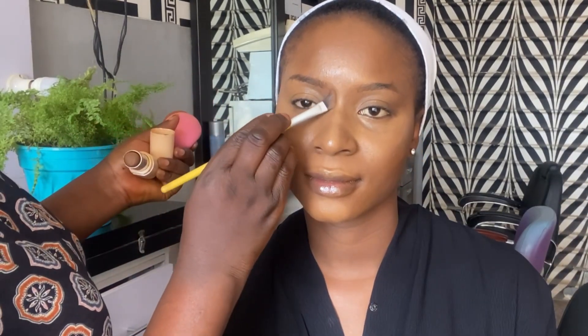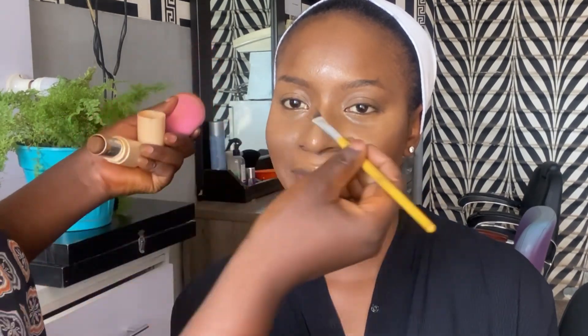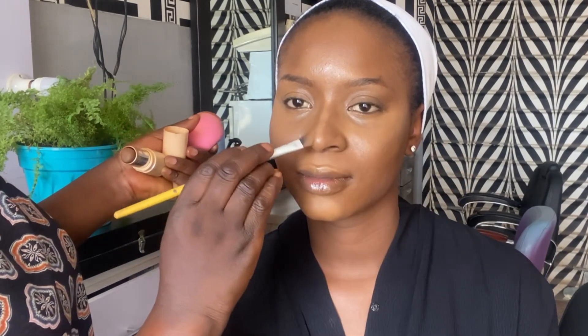For foundation application, if you're using a beauty blender, your beauty blender must be damp. Then I go in with the Care stick foundation to contour her nose. I love this foundation so much — I'm obsessed with it. My model already has a very fine, pointed nose — look at how beautiful it's looking.